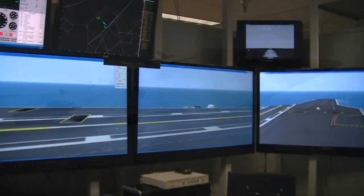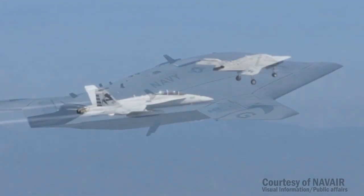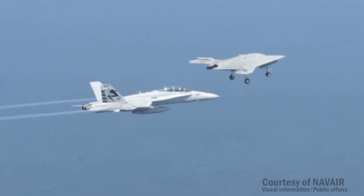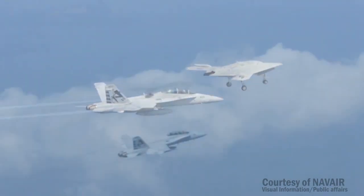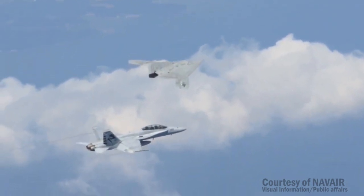Once you start flying unmanned vehicles, it's not just about the air vehicle itself — it's an integrated system between the aircraft carrier, the data links, the computer, the mission operator station, and then connecting to this air vehicle.